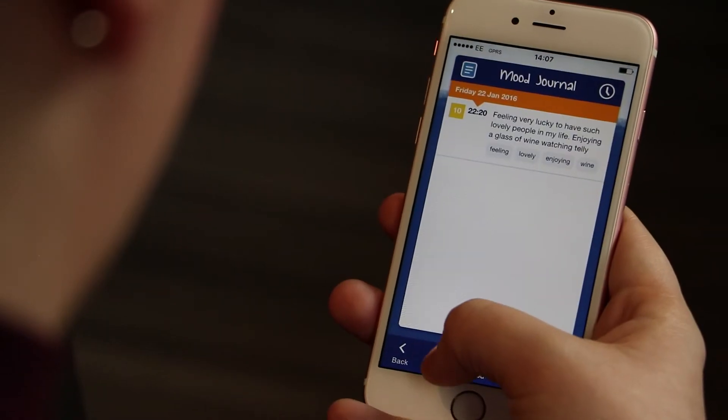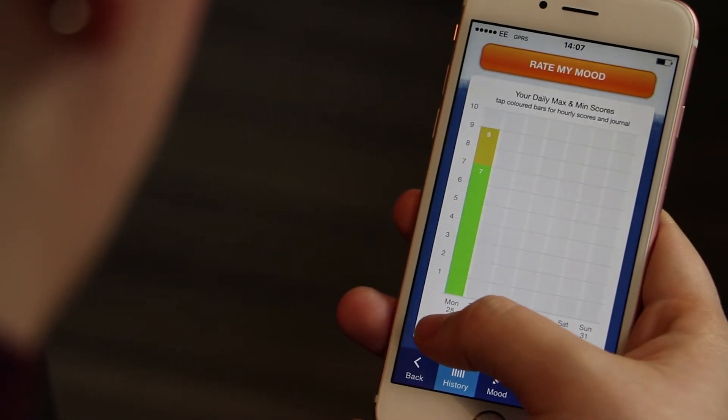The app is a self-help tool where you can rate your mood and update your journal as often as you like. You can track triggers and activities such as exercise, diet, medication and sleep. The mood tracker allows you to monitor your mood over days, weeks and months.